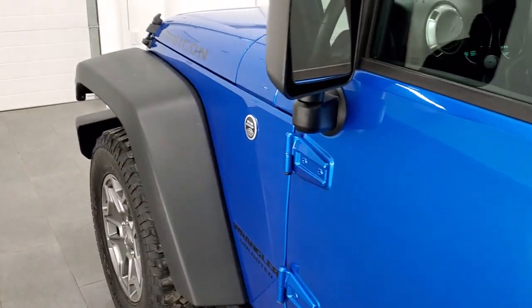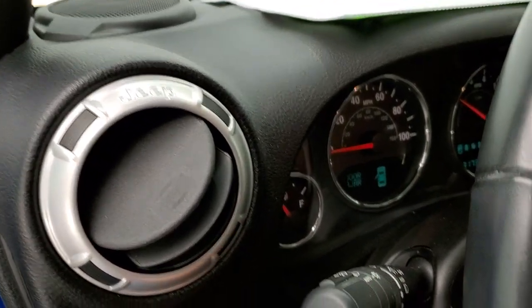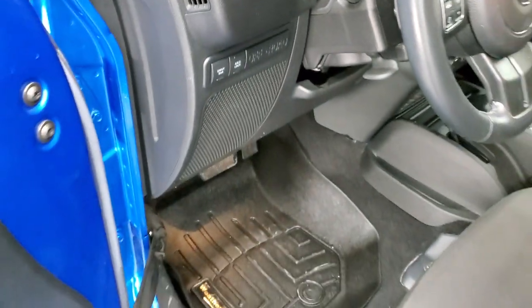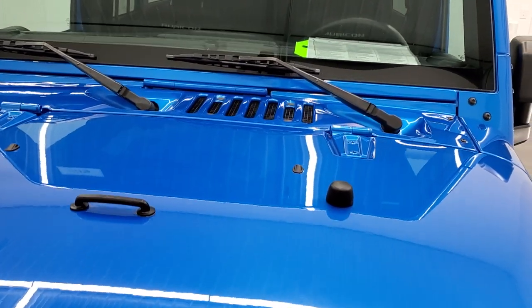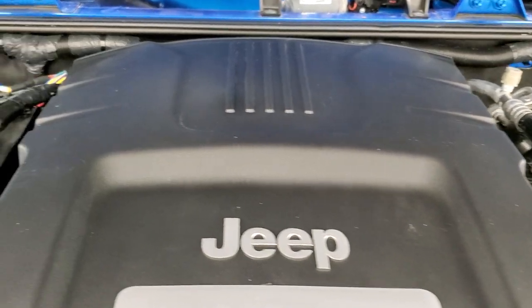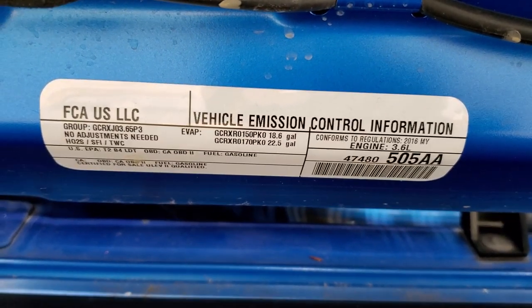We'll start it up and take a look under the hood. I'd personally like to thank you for checking out the video today — hopefully from this HD video you've been able to tell just how good-looking and clean this Jeep is. It also has auto headlamps. Under the hood we have the 3.6-liter Pentastar V6 motor. The engine bay is very clean and it runs very smooth. Once again, this Jeep has been fully safety inspected by our service shop with a fresh oil and filter change, all fluids checked and topped off — this vehicle is 100% ready to go.